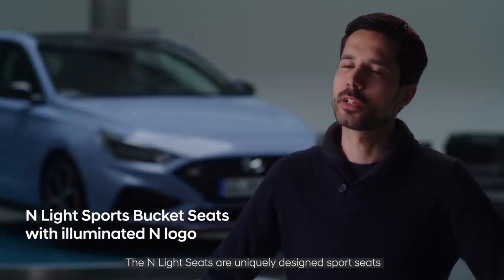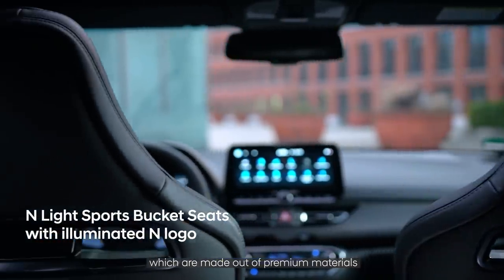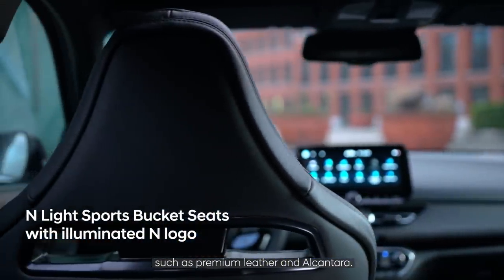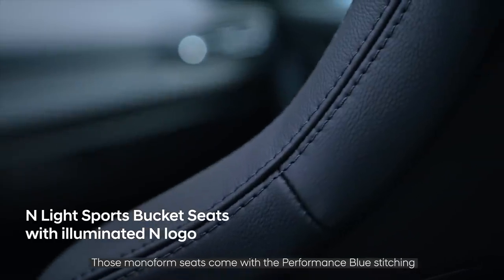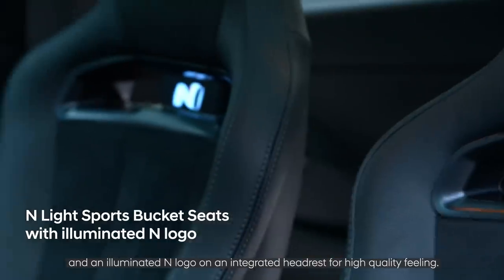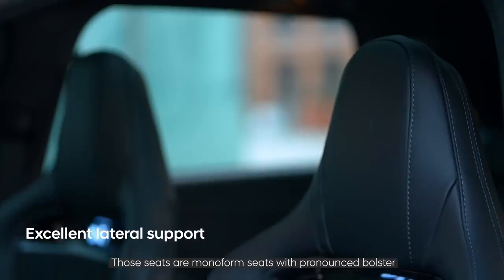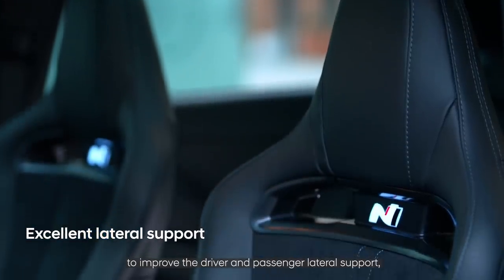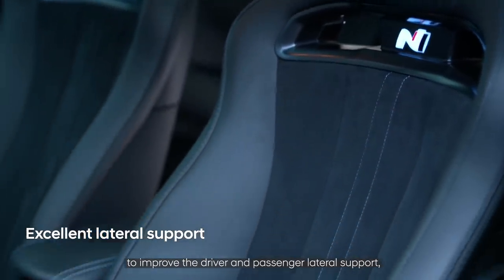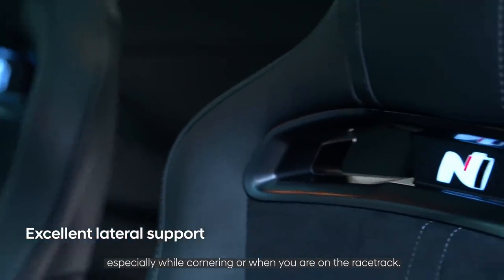The N light seats are uniquely designed sports seats made from premium materials such as premium leather and alcantara. These monoform seats come with performance blue stitching and an illuminated N logo on an integrated headrest for a high-quality feel. The pronounced bolsters improve lateral support for the driver and passenger, especially while cornering or on the race track.